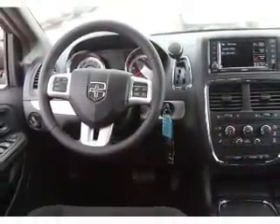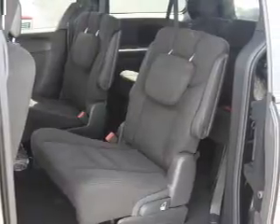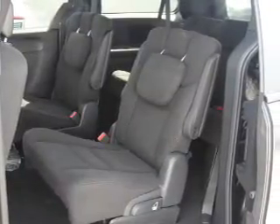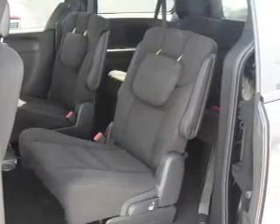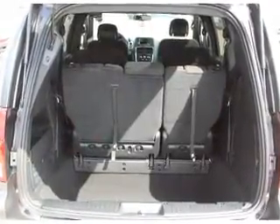Inside you'll find third row seats and auxiliary inputs, steering wheel controls, rear temperature controls, curtain head airbags, front airbags, side airbags, side impact door beams, child safety locks, and cruise control. Great quality at a great price.